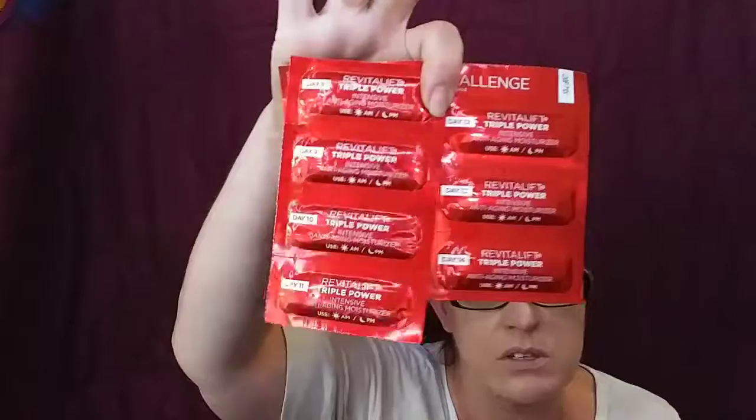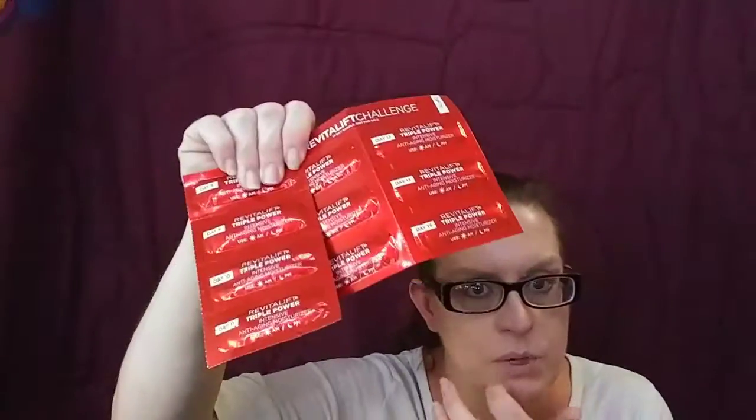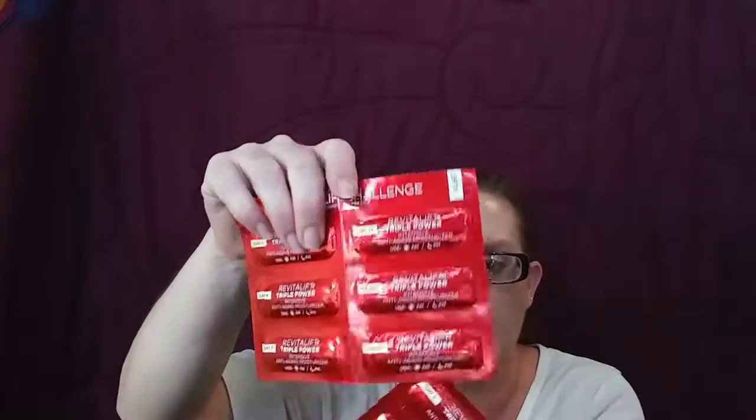Now these are just some sample sizes of the Revitalift Triple Power Intensive Anti-Aging Moisturizer, and there are ten treatments. I had a reaction when I tried to use some of them, so instead of them going to waste, I threw them in here. I don't know if that's taboo in a giveaway, but I'm sharing with you.